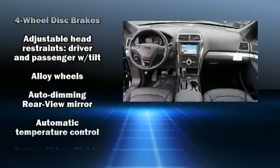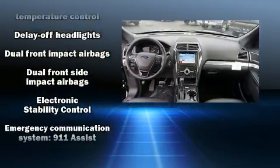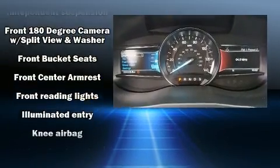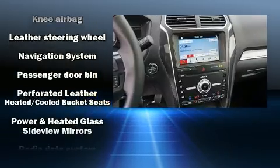Rear passengers enjoy the seat heating functionality, keeping them warm during the winter months. Third row seats provide an even greater maximum passenger capacity. Audio features include an AM/FM radio and 12 speakers, ensuring optimal sound no matter where you're seated.